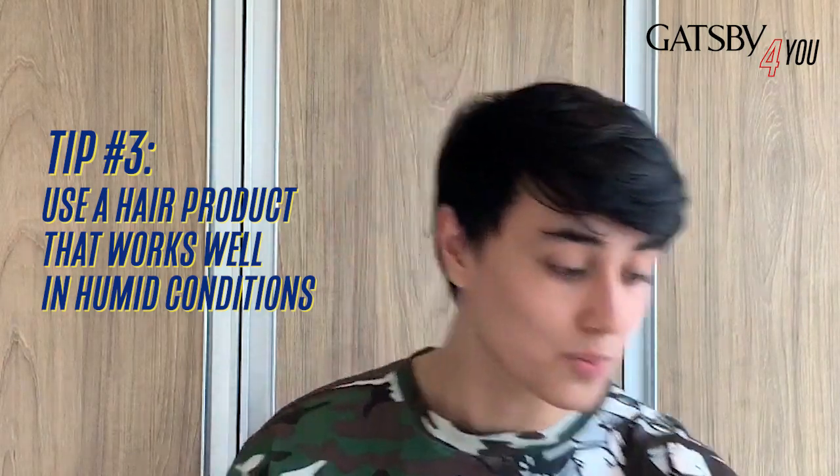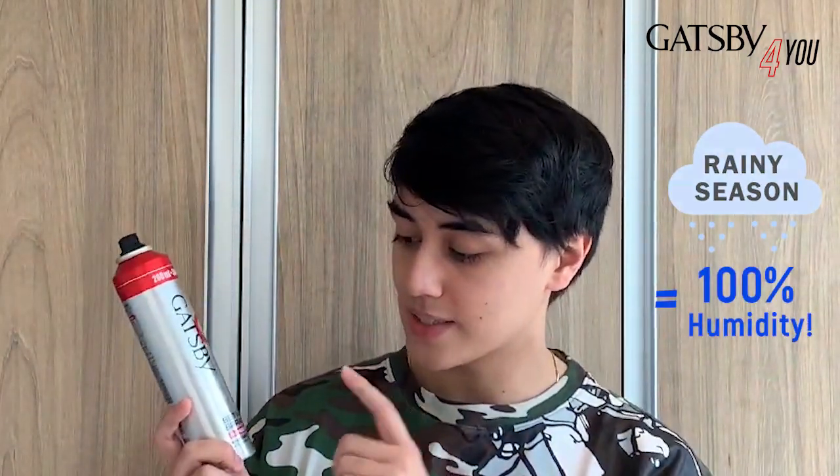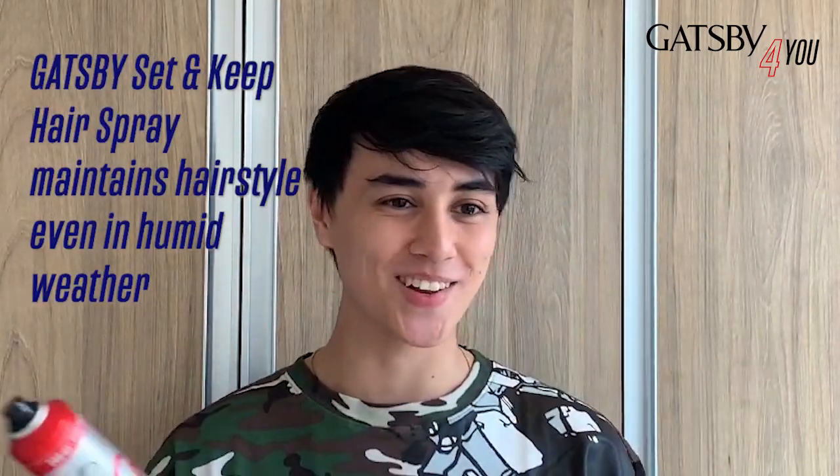Because if you just use a wax or a pomade, yeah, it will make you look good. But if your hair gets wet, what are you going to do? A big part of that — especially from my experience — is having a hairspray. This is actually my favorite hairspray that I use quite a lot. It's the Set and Keep Spray Super Hard — the red and gray version. Use hairspray and use a good hair product. That's really important because you don't want to get caught in the rain and have wet hair when you get to your meeting.